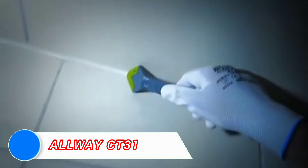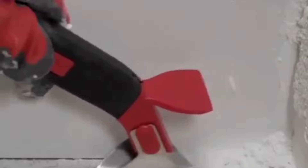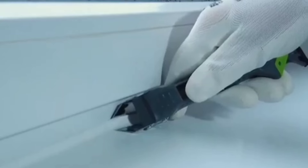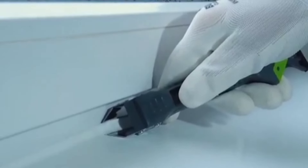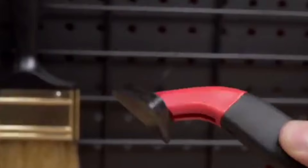When it comes to removing or applying caulk, the Allway CT-31 caulk tool simplifies the entire process, making it a favorite among homeowners and professionals alike. This three-in-one tool includes a scraper, a smoother, and a caulk remover, offering a comprehensive solution for achieving a clean, professional finish on caulking jobs.